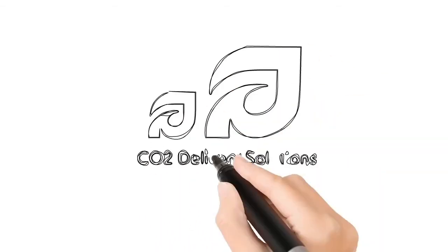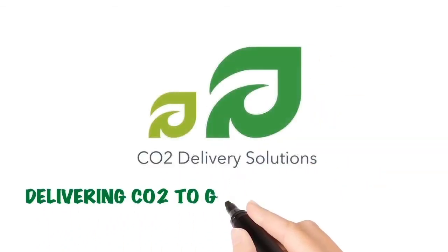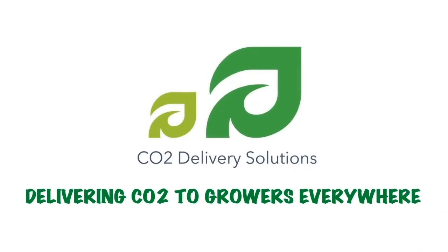Introducing CO2 Delivery Solutions, helping growers everywhere increase crop yield and revenue, while minimizing crop loss.